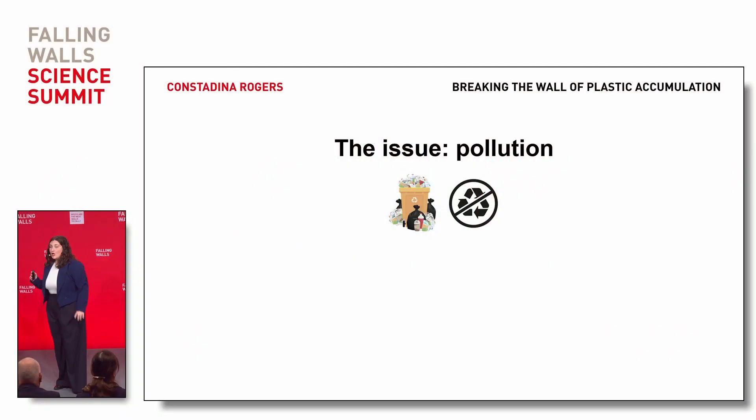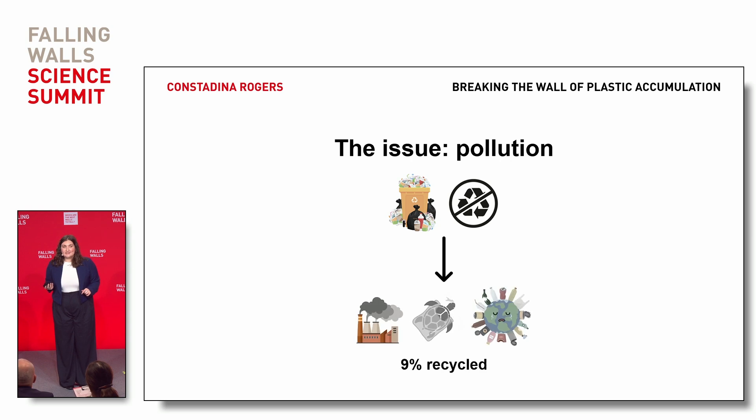Good morning. For those of you that speak German, what I said was good morning. It's plastic pollution back in the spotlight. 80 million garbage trucks — one per person in Germany — that's the amount of plastic used by the food and beverage packaging industry every year. A main component of this plastic is polyethylene terephthalate, also known as PET. PET is recyclable, yet only 9% is.